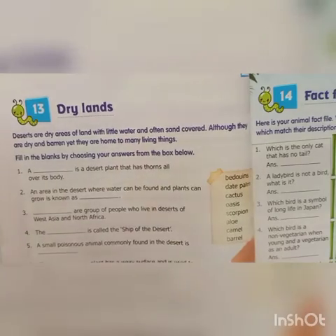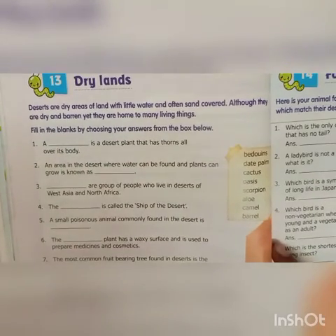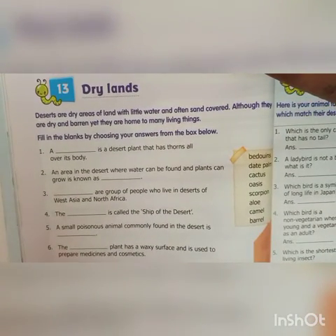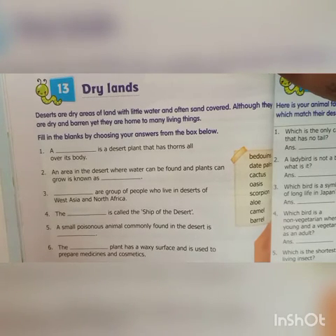Deserts are dry areas of land with little water and often sand covered. Although they are dry and barren, yet they are home to many living things. Write down the first answer. A dash is a desert plant that has ponds all over its body. Answer is Cactus.